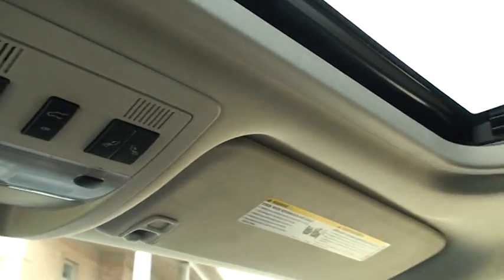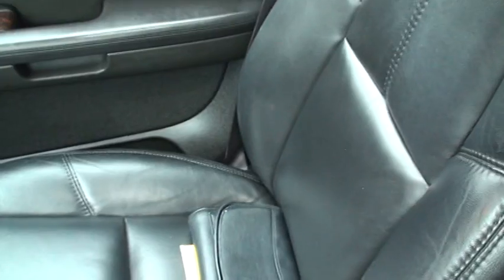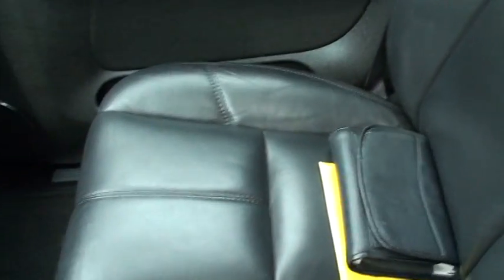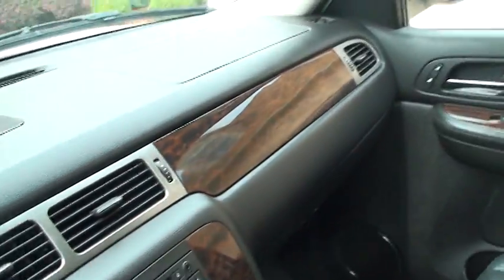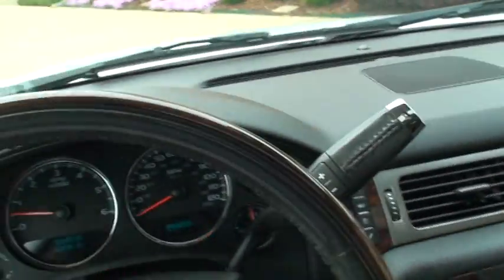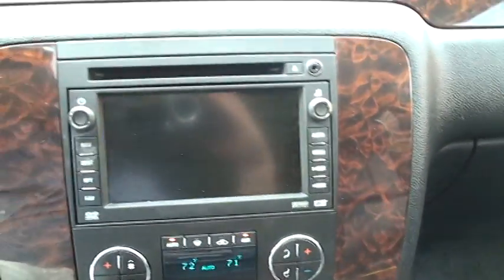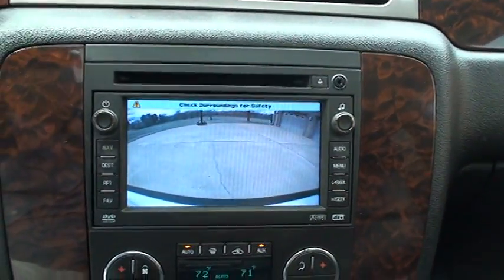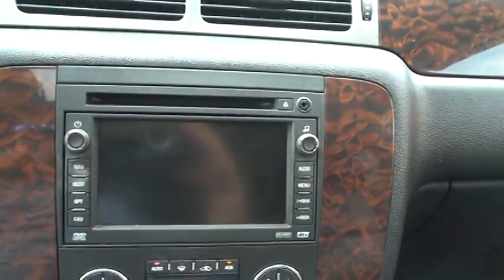That's the power liftgate — you got the button on the remote or you can push it here. Power folding center seats — push the button and the seats fold down so the kids can get in and out. Got the owner's manual. The passenger seat is nice too. Also in reverse it shows you what's behind you, and it's got sensors that'll make noise to let you know something's behind.